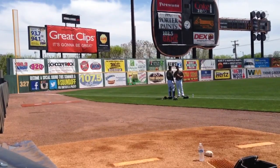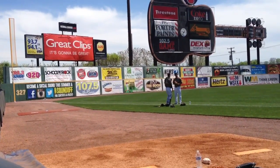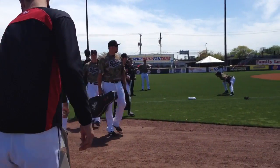Relief pitchers usually have plenty of time to kill over the course of a baseball game. Because of this, they carry what's called a bullpen bag that has various items that can be used over the course of the game.